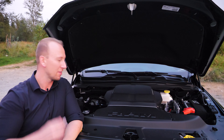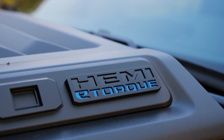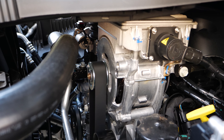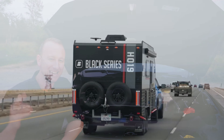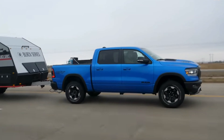Bonus feature: the Hemi e-torque. Standard on all Rebel GTs, e-torque gives you a mild hybrid system providing a 10% fuel economy increase, 395 horsepower, 410 pound-feet of torque, and 10,990 pounds of towing. This Ram Hemi e-torque is going to get the job done for you.